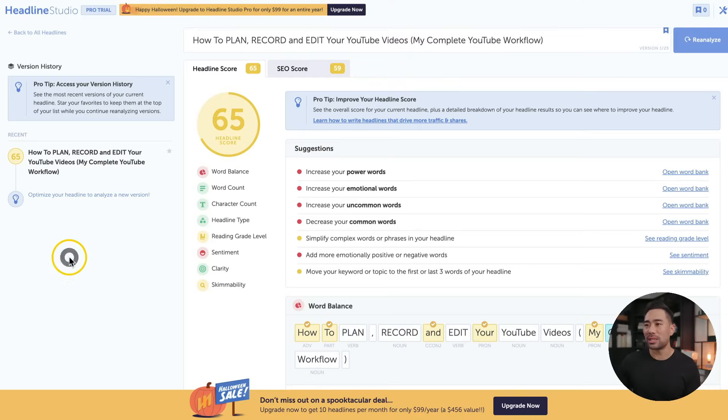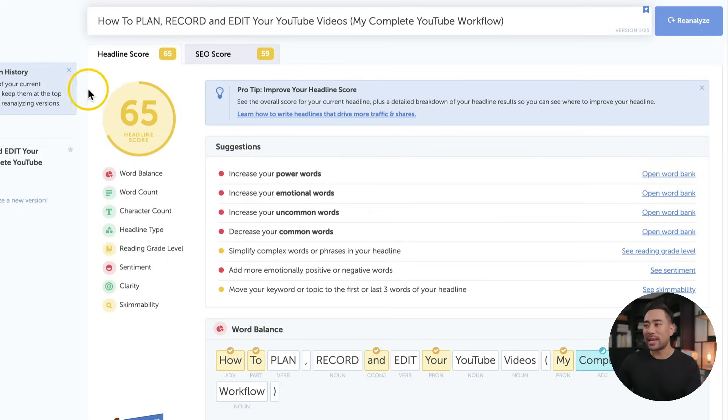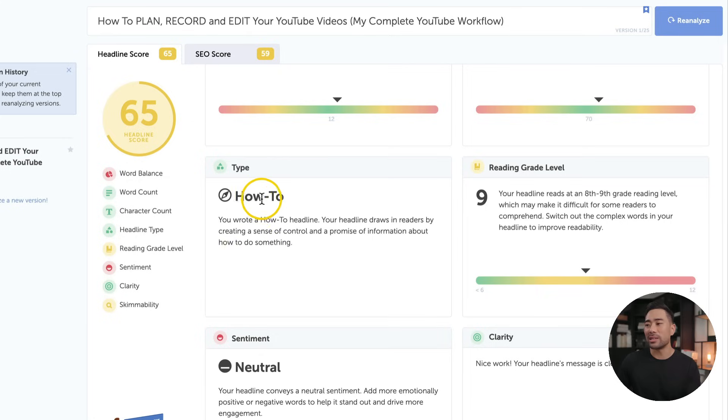Another great testing tool is called Headline Analyzer, provided by coschedule.com. Simply enter the title or headline you'd like to use for your article, blog post, YouTube video, or whatnot, then click on analyze. You can see the headline score as well as the SEO score. This will give you an indication of what things can be improved, optimized, and tweaked. You'll see suggestions such as increasing the power words, emotional words, uncommon words, and decreasing the common words. Scrolling down, you're given more information such as the word count, the character count, the type of headline, and the reading grade. So by using Headline Analyzer, you can go in there, fine tune your headline — it's not the be all end all, but it's something you can start with to improve your headlines.